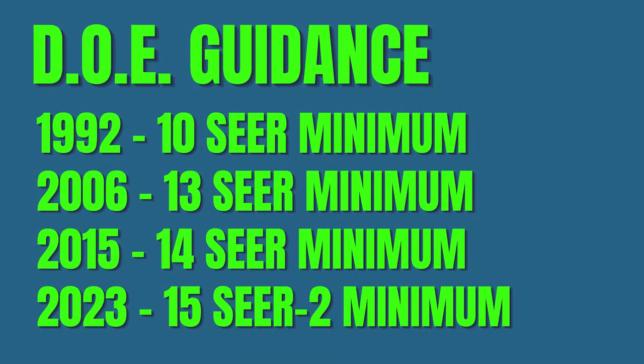Just since 1992, we've gone from a minimum 10-SEER mandate to 2006 upgrading the minimum rating to 13-SEER. Ten years later, in 2015, every state in the Southwest and Southeast were required to step it up to 14-SEER minimum efficiency since the summers are more intense there. So here we are, seven years later, faced with higher standards.